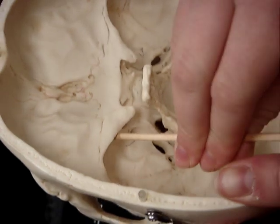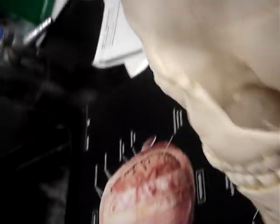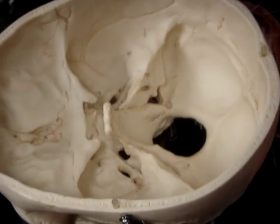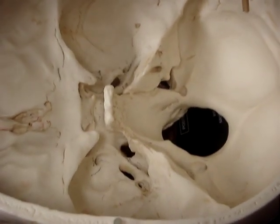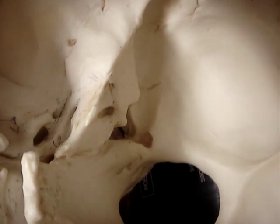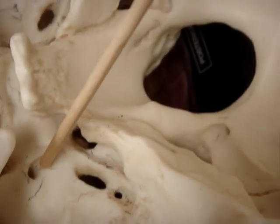The next trigeminal nerve is the maxillary nerve, which goes through the foramen rotundum. It's this small opening right here — the foramen rotundum.